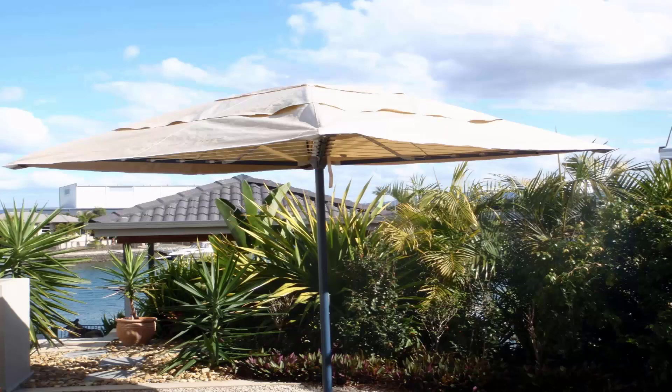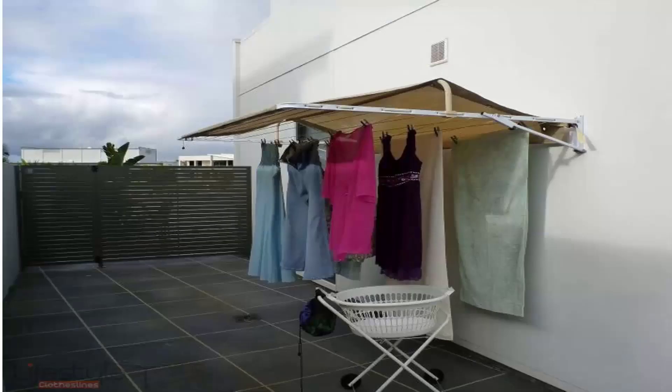These type of covers are also available for wall mounted clotheslines. As you can see here, they clearly protect your clothes from the harsh sun as well as the rain. In this case the rain would run off either the back or the front and your clothes are left clean and dry underneath the cover.